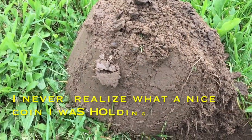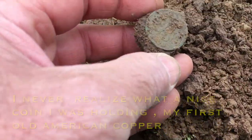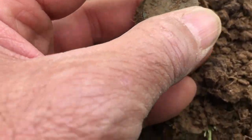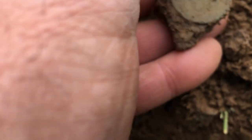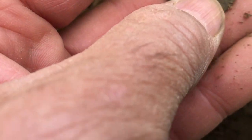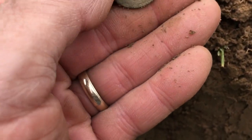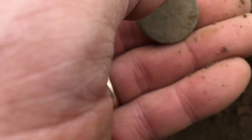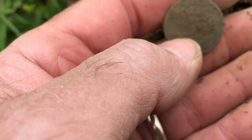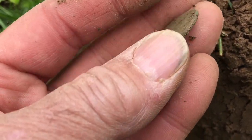Happy Memorial Day, everybody. Been at the place about an hour or so. Looks like I got myself a button, I believe. Looks like I might have some design on it too. Is it a button? Nice and green. Oh, it might be a coin. I'm not rubbing it. I can't tell what it is — it's either a button or a coin. I don't have any juice with me. It may be a coin. Let's clean it up and see what it is.